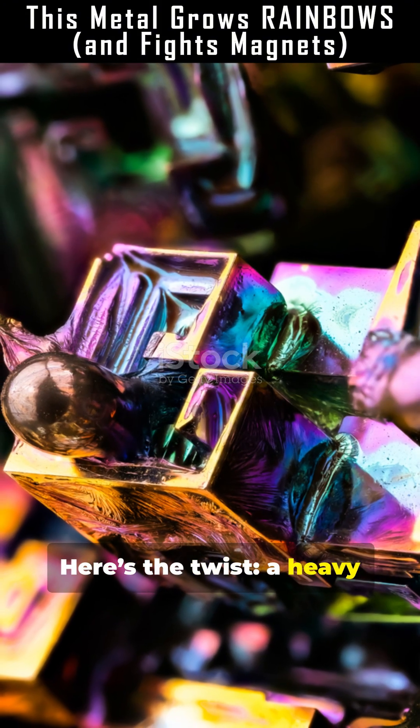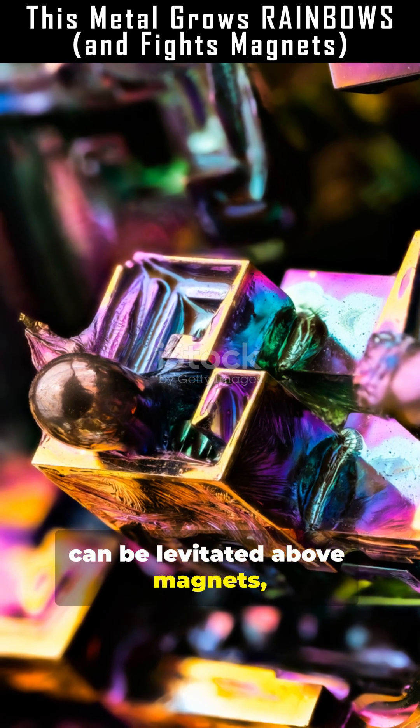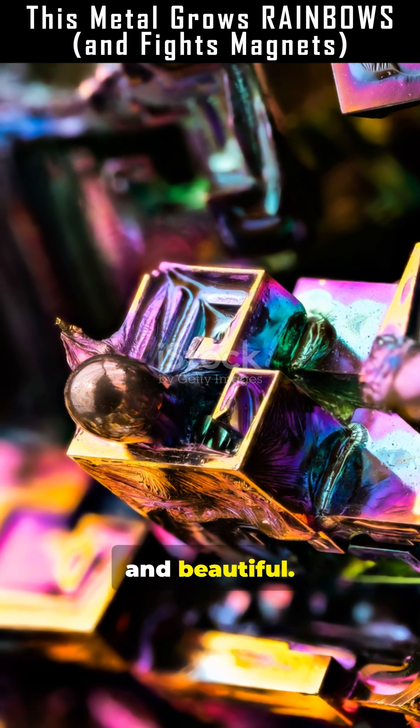Here's the twist: a heavy metal that freezes into rainbow hollow crystals, can be levitated above magnets, and still serves as a practical low-toxicity material. Strange, useful, and beautiful.